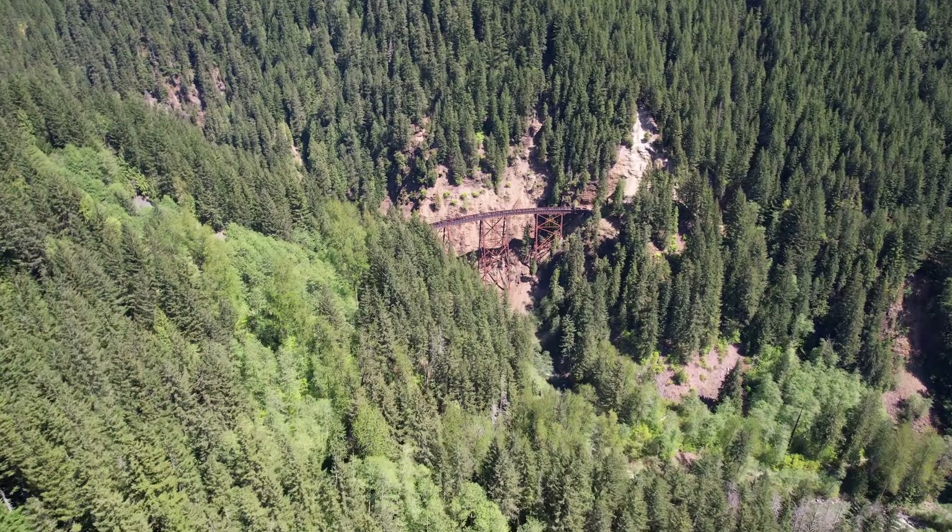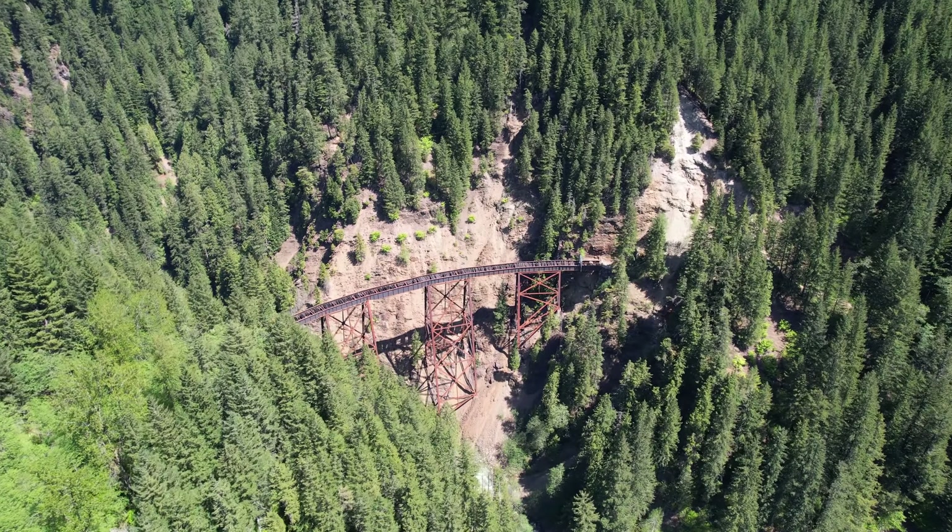On our adventures, sometimes it is the trip, not the destination, that ends up revealing the treasure that we're seeking.